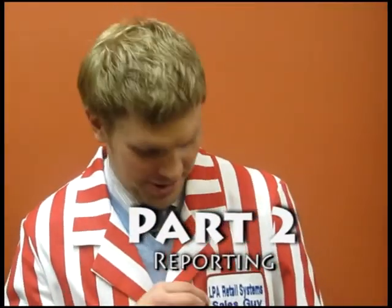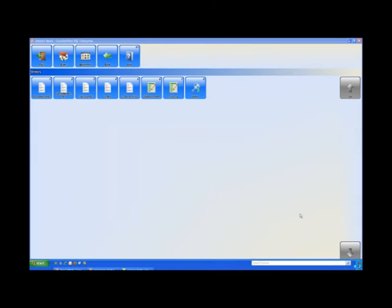Hey, Jimmy Haugen here, sales guy at LPA Retail Systems. In this video we look at the powerful production reporting that will streamline your day-to-day processing operations. Reporting is an essential management tool that will increase efficiencies, streamline business operations, and will help you make key business decisions.